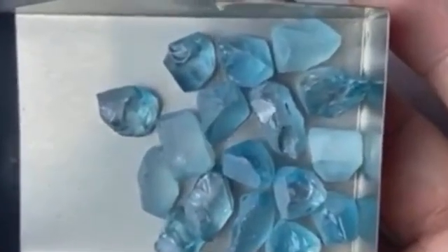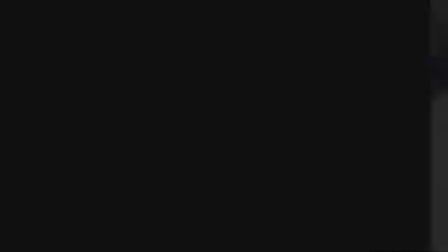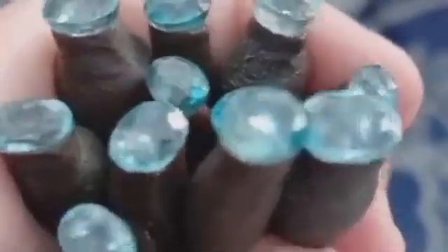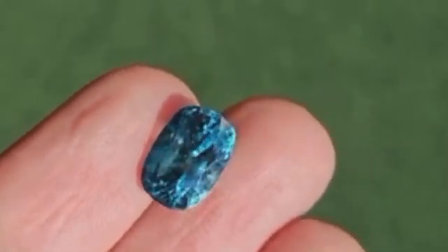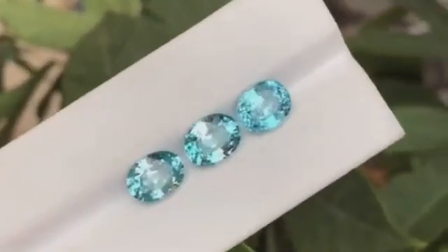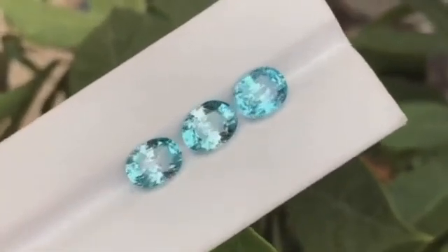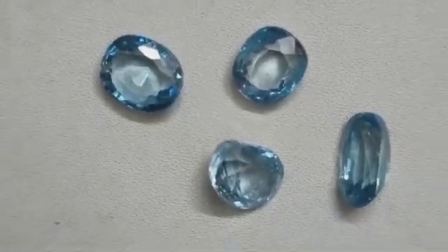Number three: blue zircon, the fire within. This one might blow your mind. Blue zircon — not cubic zirconia — is a natural, fiery, double-refractive gemstone that's often mistaken for sapphire. And yes, it can be found in rivers in places like Cambodia and Sri Lanka. Blue zircon rough is carried from primary deposits down through stream networks, where erosion rounds and smooths its form into seemingly ordinary stones.